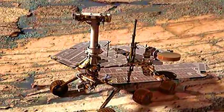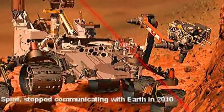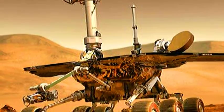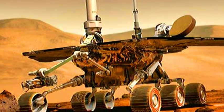Opportunity is one of two Mars exploration rovers. Its companion, Spirit, stopped communicating with Earth in 2010. Both have lived long beyond their planned 90-day missions and have made important discoveries about water on Mars and environments that might have supported microbial life in the distant past.